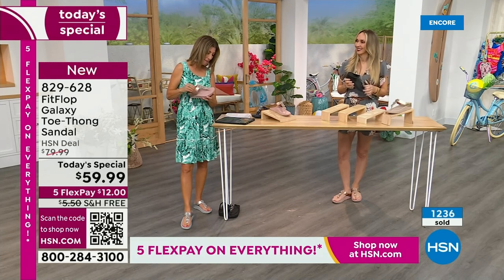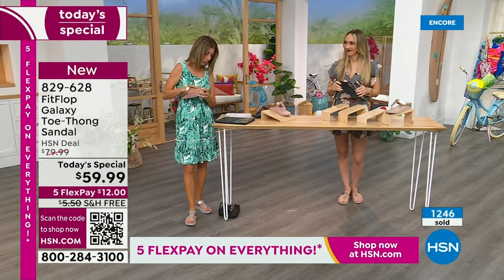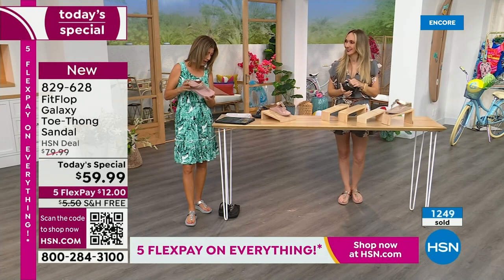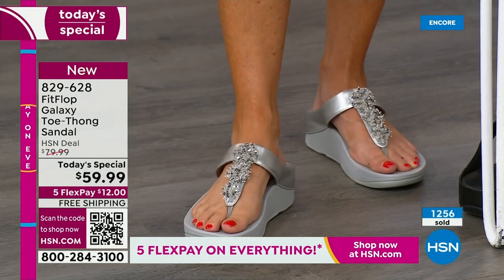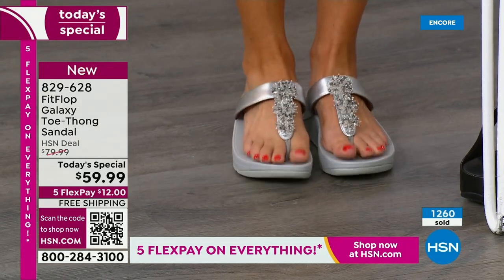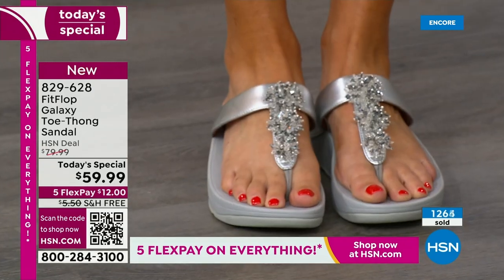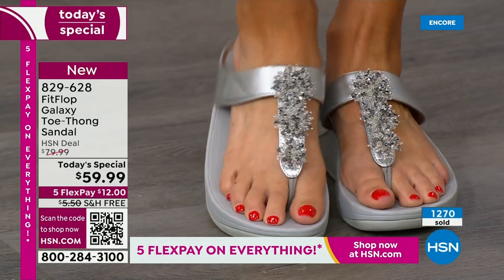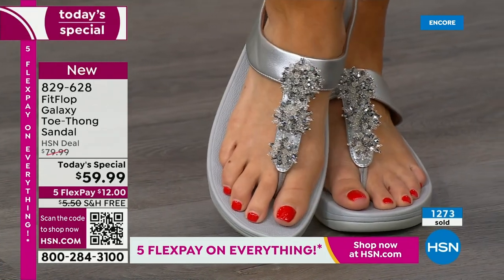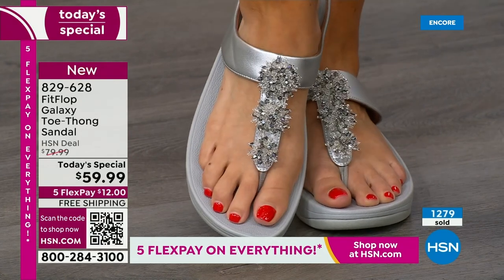Yvonne says Fit Flop makes great shoes — the toe posts don't hurt, which is rare for me. They wear well too, and are so comfy. Barb says she loves these. And so many of you are saying, wow, I'm so glad Fit Flop is here. So out of the best-selling colors, they're all going quickly — over 1,000 gone now. You cannot wait to pick up your favorite color and size. I don't want you to have to go to your second choice. There's the silver — it's absolutely gorgeous.